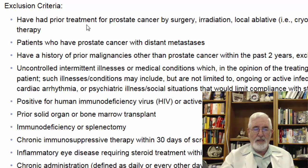Now let's look at the exclusion criteria. Patients who had prior treatment — including surgery, radiation, local ablative procedure, cryosurgery, HIFU, or even hormonal blockade — will be excluded from the study.